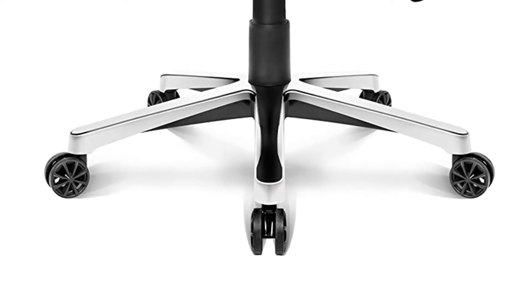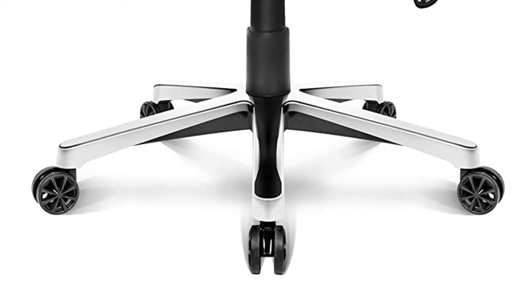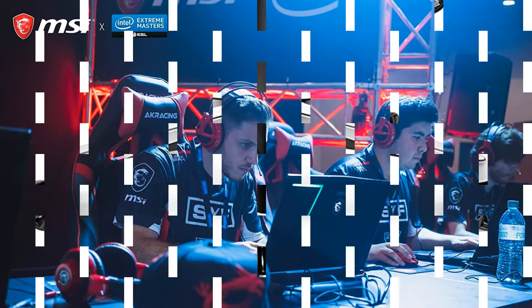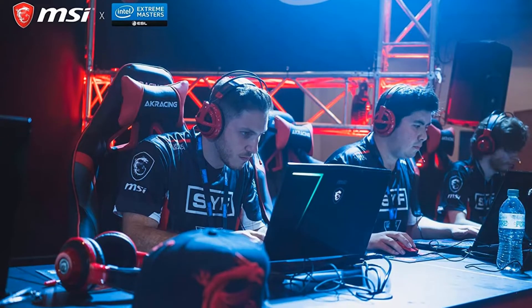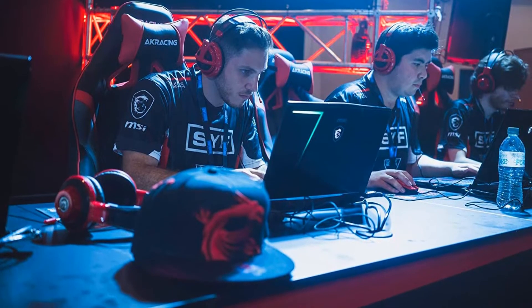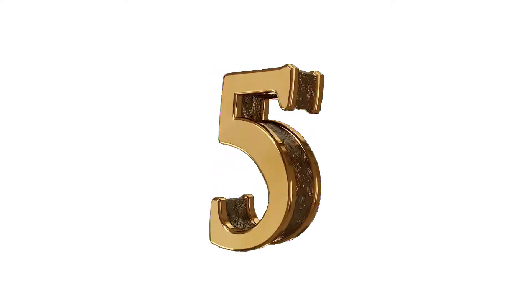Pros: perhaps the ultimate gaming chair; strong, sturdy and durable; 5-year warranty for the chair, 10 years for the frame; pretty much everything going for it. Cons: the price is on the high end compared to other chairs of this type.